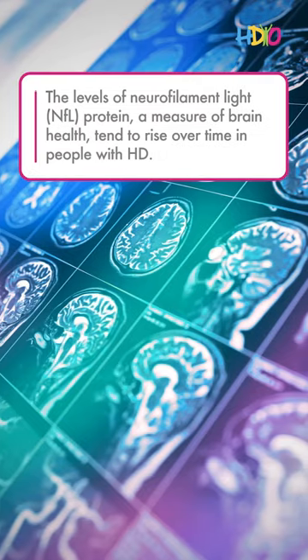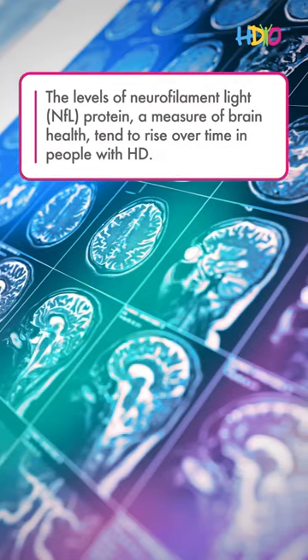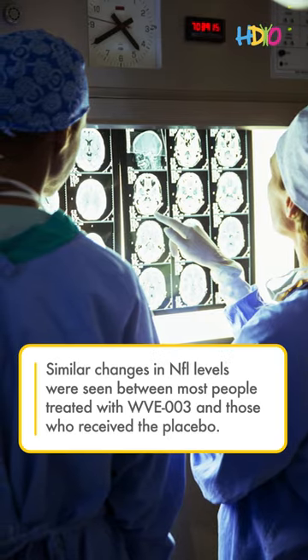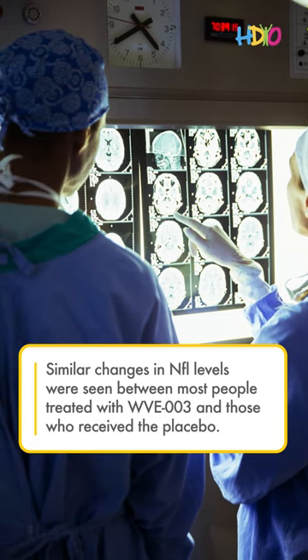The levels of neurofilament light, NFL protein, a measure of brain health, tend to rise over time in people with HD. Similar changes in NFL levels were seen between most people treated with WVE003 and those who received the placebo.